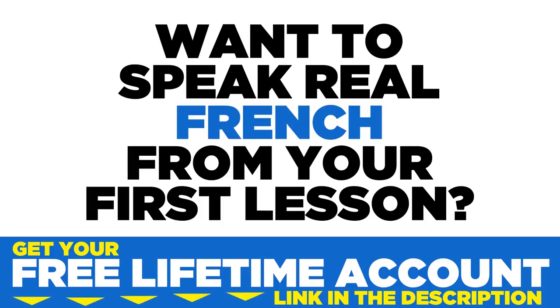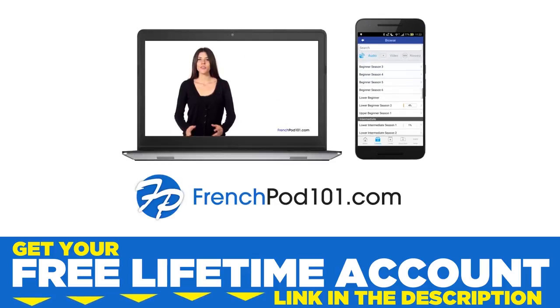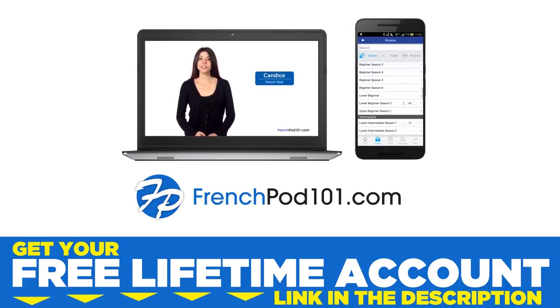Want to speak real French from your first lesson? Sign up for your free lifetime account at frenchpod101.com.